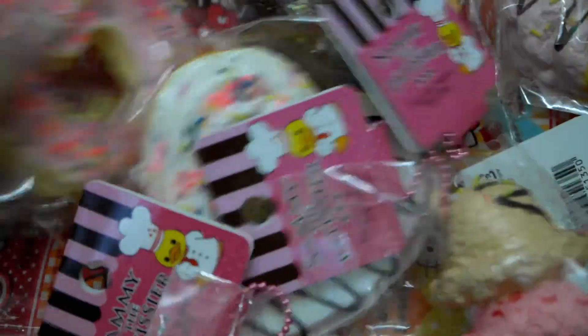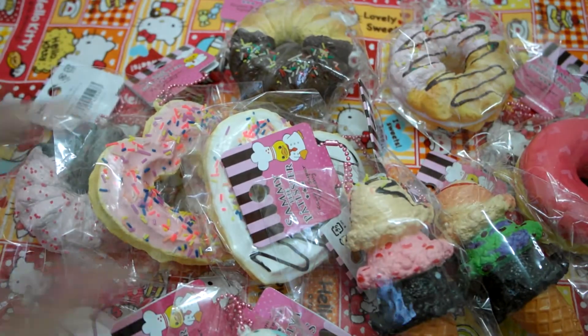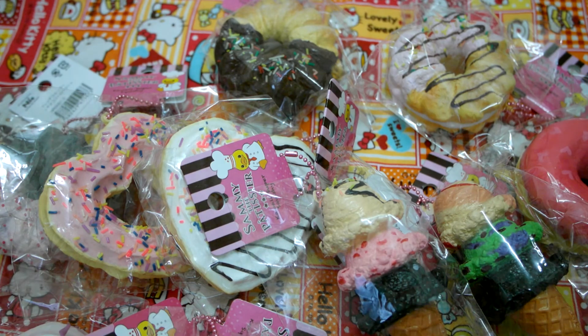That's it for my whole squishy collection. Thanks for watching, guys — I hope you enjoyed this huge squishy collection in three parts. Make sure you watch all three parts, and I'll be making a trade-off video as soon as I can. Thanks for watching, guys, and see you next time — bye!